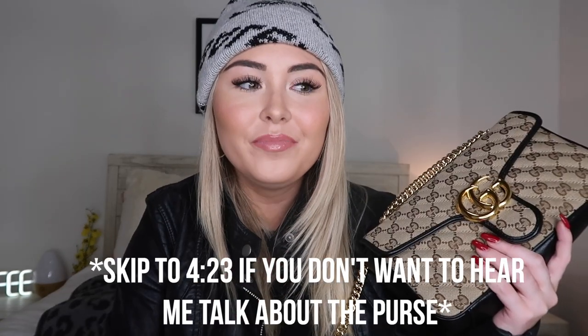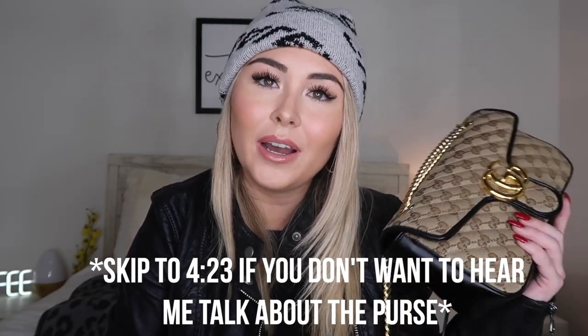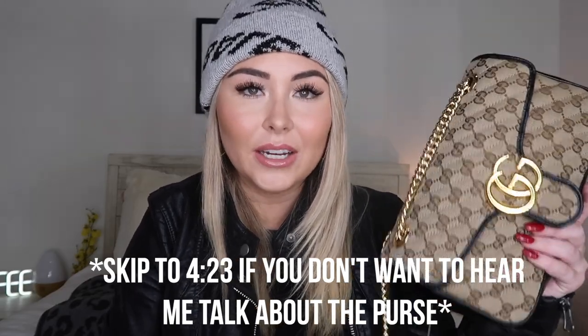This is the third year, and I have a different purse. In last year's video I had another Gucci bag, and in 2018 I did a what's in my Louis Vuitton. I decided to go with another Gucci because I love Gucci — it's my favorite designer right now. I love Louis Vuitton, don't get me wrong, but for some reason I'm obsessed with Gucci. So this was my Christmas present from my parents this year, which was very, very generous of them.